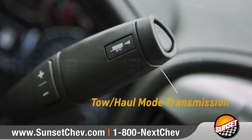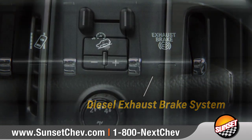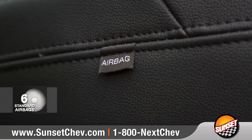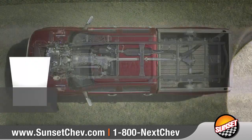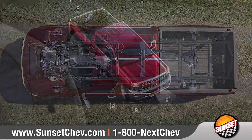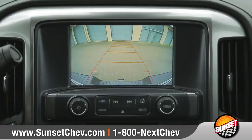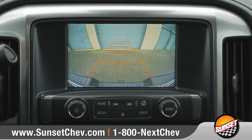Silverado HD has several built-in features designed to help provide confidence and control. Silverado HD offers six standard airbags and a high-strength steel safety cage to help keep you and your passengers protected. And the available rear-vision camera makes reversing or hitching a trailer easier than ever.